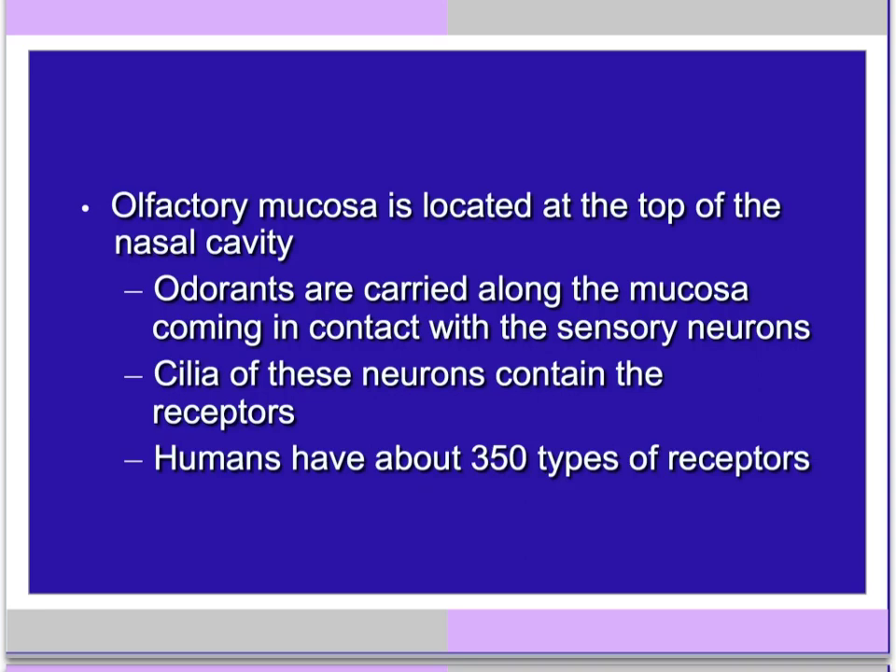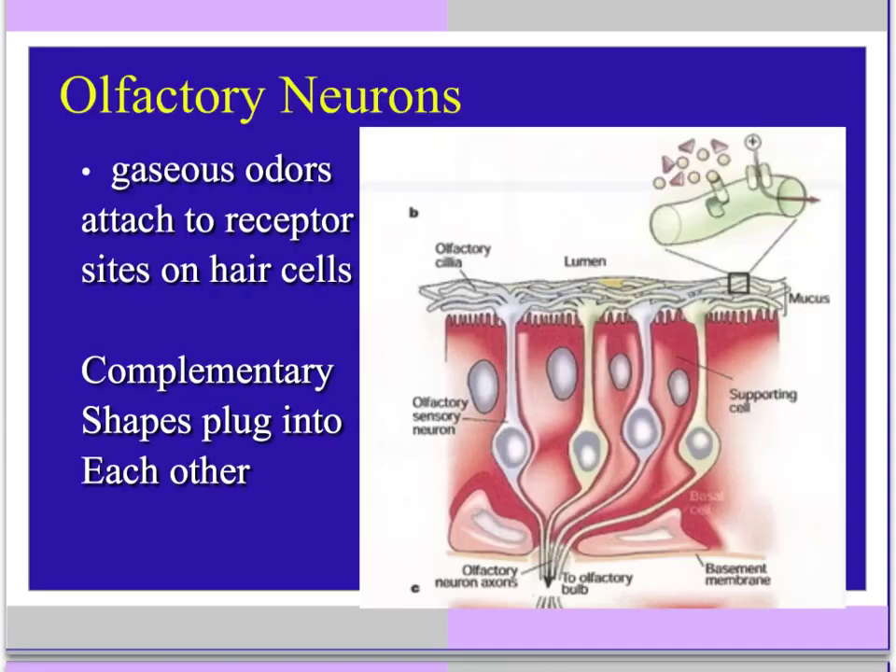Humans have about 350 types of receptors. The hair extensions have protein receptors embedded in them that form little shapes. The odor molecules with the complementary shape can plug into the appropriate receptor site. The little circular molecules will plug into the circular sites, and the triangle-shaped molecules would plug into a triangle-shaped receptor site.